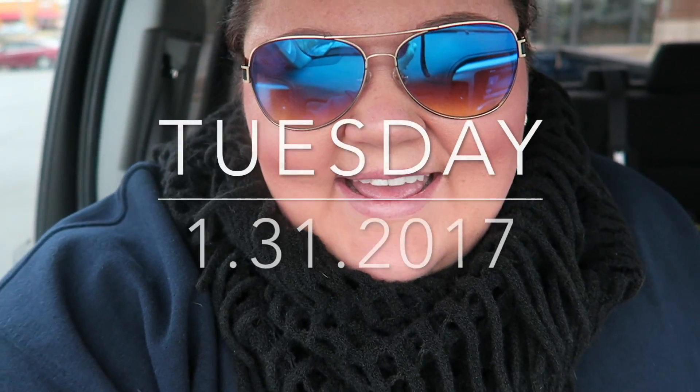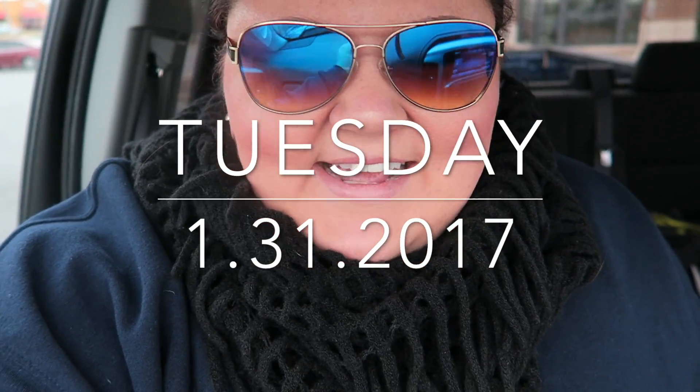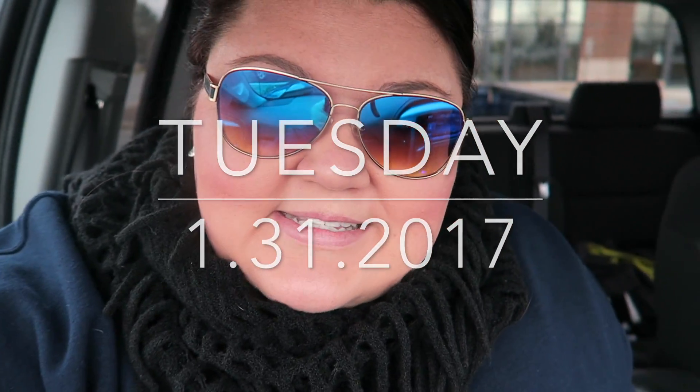Good morning, happy Tuesday! We are at Starbucks now and then we're headed out to Orland Park today. We're going to Trader Joe's first, and then we might have lunch — maybe wings at B-Dubs where I can have the naked wings or buffalo wings. We might also go to that salad place but we're not going to really schedule the day around that. Trader Joe's is the main point.